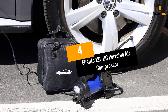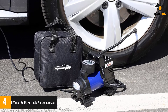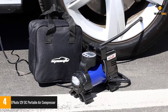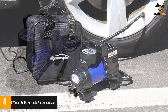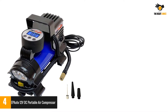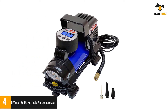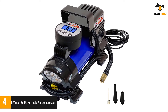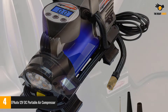Number 4: Epiato 12V DC Portable Air Compressor. Epiato is one of the most highly rated brands out there if you are looking for portable air compressors. This Epiato 12V air compressor offers decent power, with a power draw of 180 watts, and it provides a maximum air pressure of 70 PSI that it fills quite quickly.